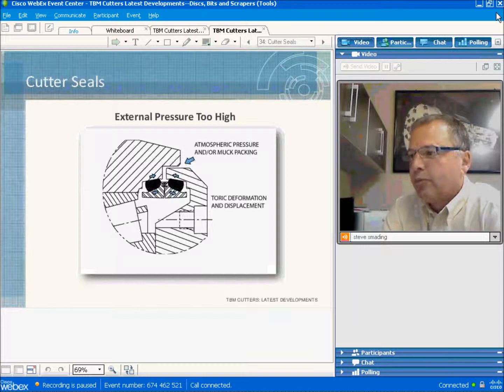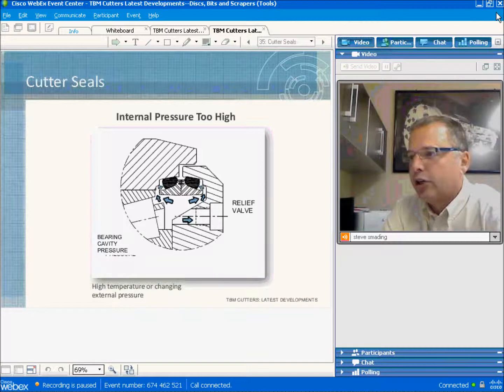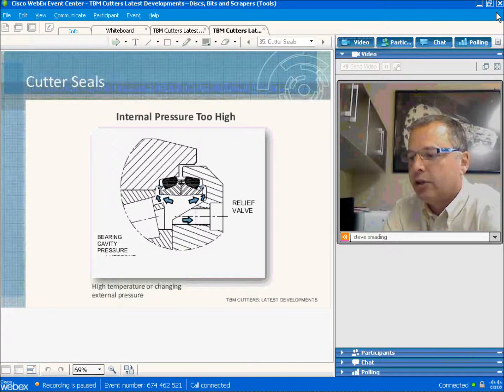External pressure causes the seal faces to be pressed together, as shown in the diagram. This causes high friction, high wear, and ultimately failure on the metal-to-metal seal surfaces. Internal pressure can build up when there is a lot of friction in the seals, trapping the oil and resulting in high internal pressure. One way to solve this is to use a pressure relief valve, but this introduces another failure point where contamination can enter the cutter, so we're better off not using a relief valve if possible.